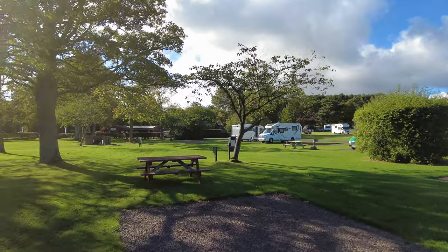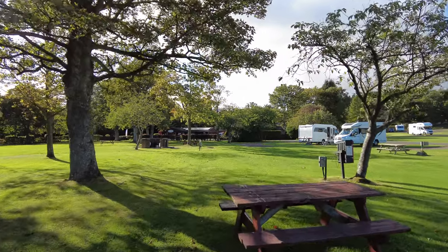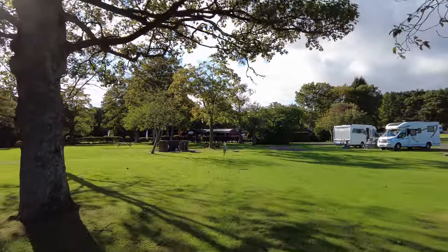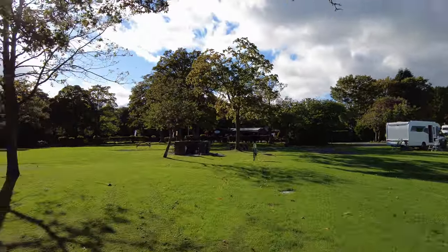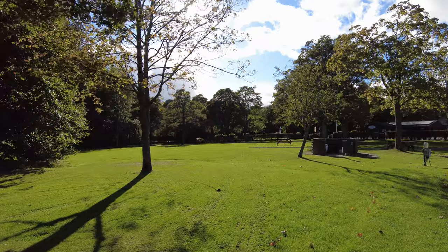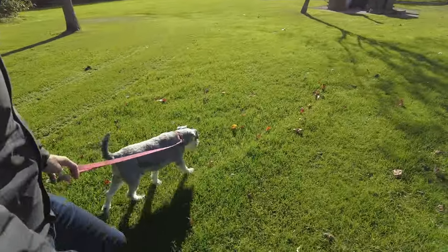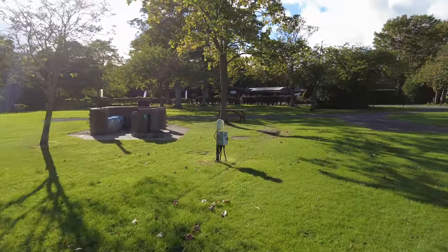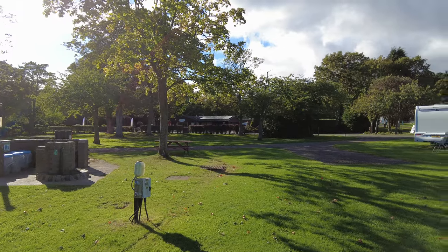We're just walking back to reception. We've done a sort of full circle of the site, and as I said you can see how spacious the whole place is. We're actually taking Oscar out for a walk now to go and check out the garden centre, which is just up the road from here.